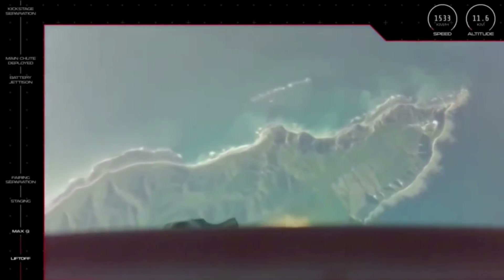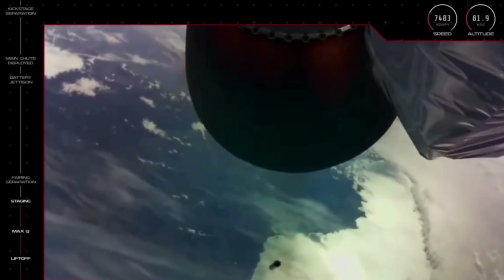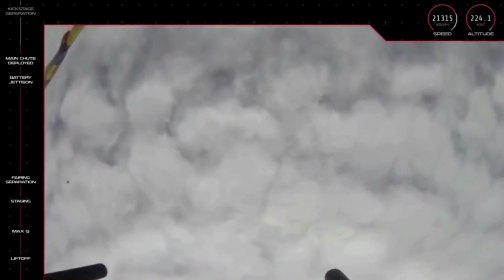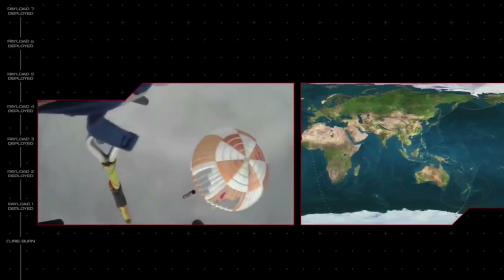Just over a minute into launch, Electron cleared Max-Q and continued on. Not long after there was a successful fairing deployment and battery jettison. Then, just past eight minutes into launch, Rocket Lab confirmed that the main chutes had been deployed on the first stage. From here Rocket Lab switched to a camera on board the helicopter as it moved into position to attempt the catch. At around 15 minutes into launch, the booster finally came into frame, and we were able to watch the helicopter make contact and snag the booster.